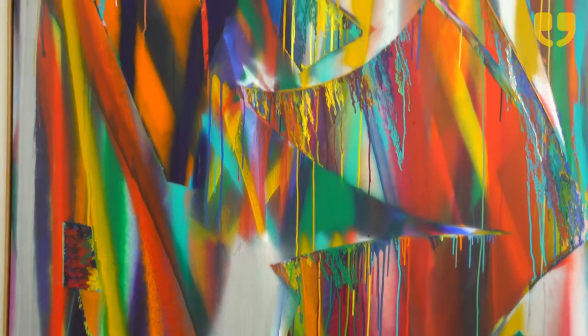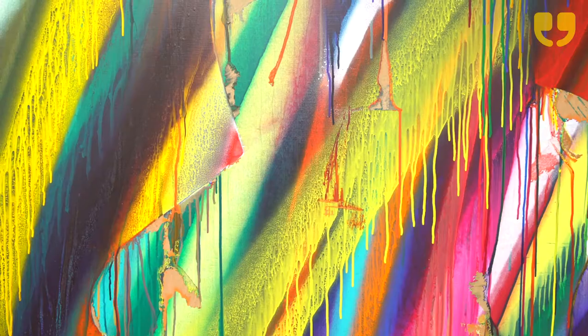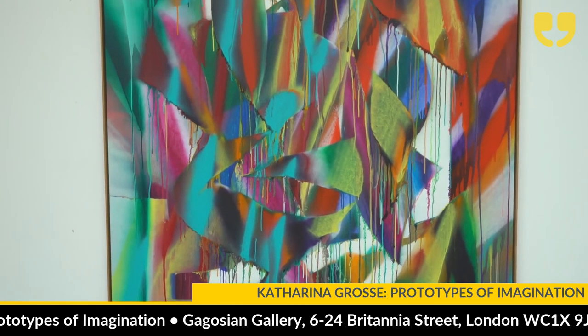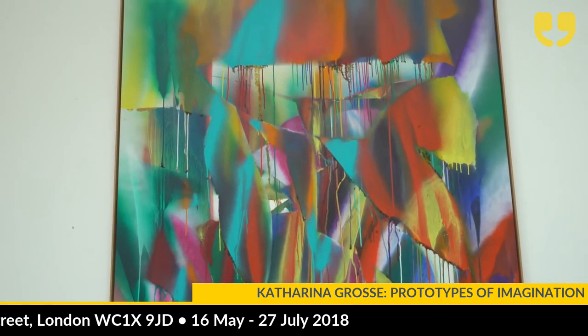Prototypes of Imagination — just being here, what does it feel like? The series of adjectives I'd use, which is also what you get from Katerina as a person — because I think the person is very like the work — words like exuberant, exhilarating, invigorating. There's just so much compressed energy in an exhibition like this, which is very much about the compression of paint. Working with an air compressor, paint is being forced through air, causing this kind of explosion of effect.